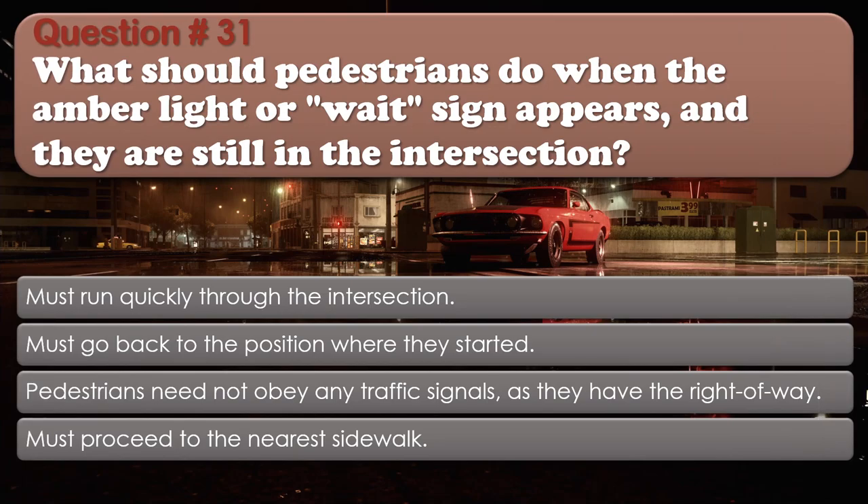Question number 31: What should pedestrians do when the amber light or wait sign appears and they are still in the intersection? Options: Must run quickly through the intersection; Must go back to the position where they started; Pedestrians need not obey any traffic signals as they have the right of way; Must proceed to the nearest sidewalk. The correct answer is Must proceed to the nearest sidewalk.